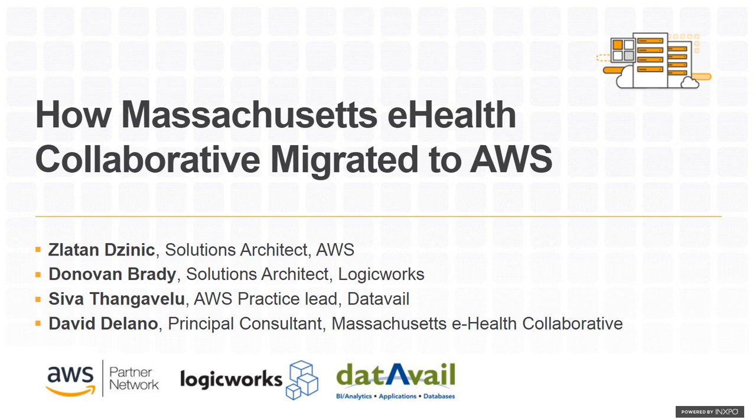Welcome, everyone. Thank you for attending today's HIMSS Learning Center webinar, 'How Massachusetts eHealth Collaborative Migrated to AWS,' sponsored by DataAvail. I'm Susan Morse, Senior Editor of Healthcare Finance, and I'll be your moderator today.